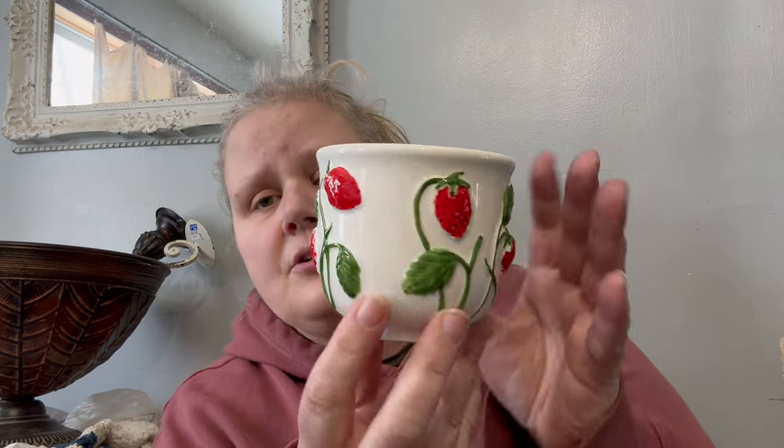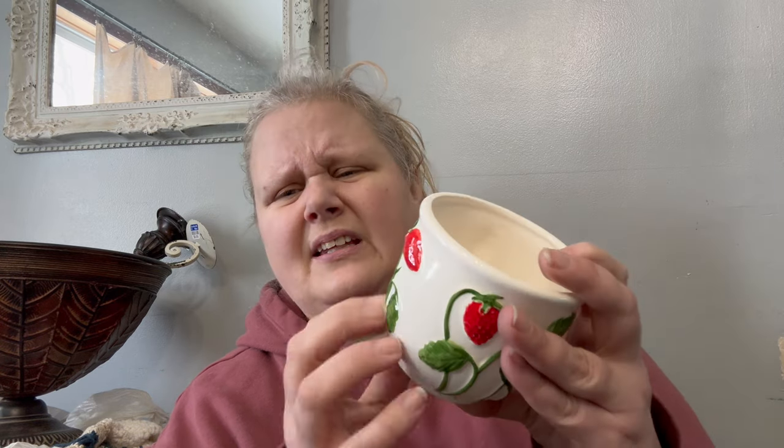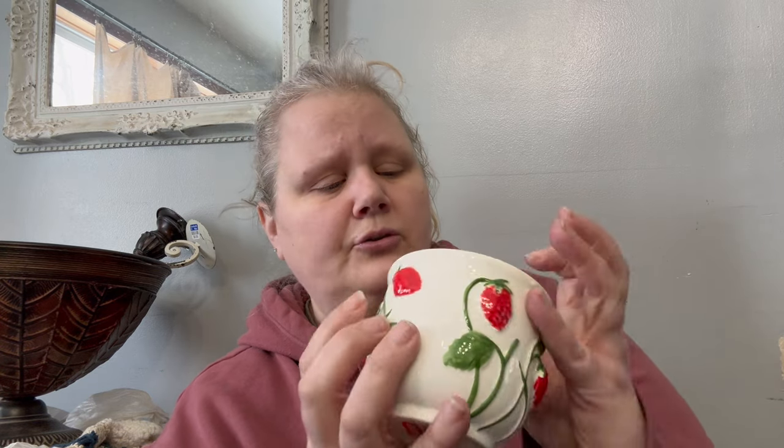And last but not least, another little planter with strawberries. It's made in Japan, so I know this is old — I can tell by the feel of it. But this will go in that same strawberry vignette. We're going to do a lot of red in that vignette. I don't usually do a lot of red in the store, so it'll be fun to put together.